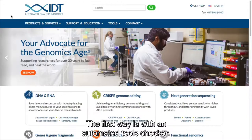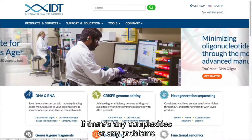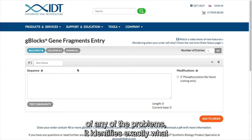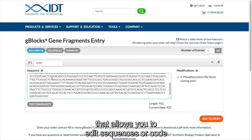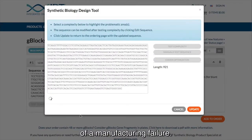We've been able to address that challenge in a couple of different ways. The first is with an automated rules checker that checks the complexity of a sequence in real time on the website. If there are any complexities or potential problems, we can identify those right away and show them to you directly on the ordering page. The ordering page highlights the location of any problems, identifies exactly what those problems are, and there's a real-time editor that allows you to edit sequences or codon-optimize sequences to try to mitigate those problems and eliminate any potential chance of a manufacturing failure.